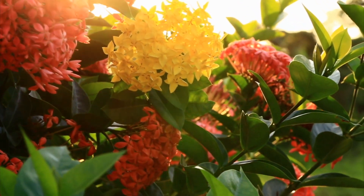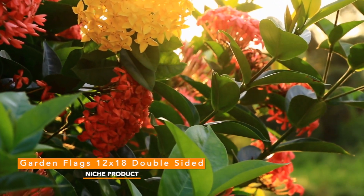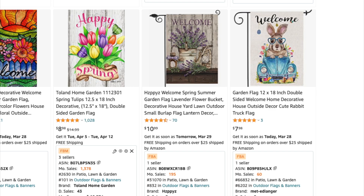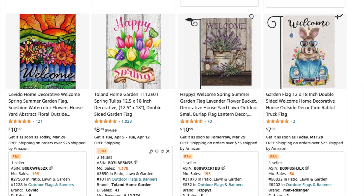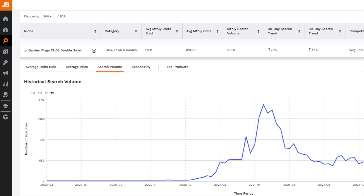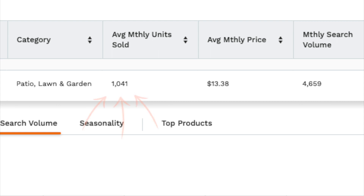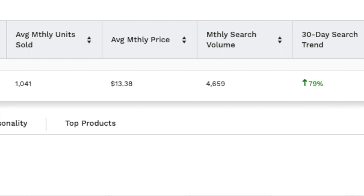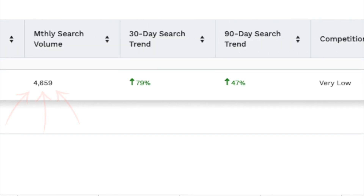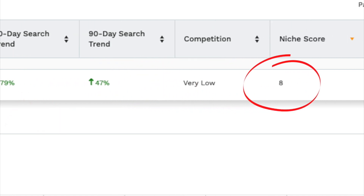The top niche or low-competition product for April is the Garden Flags 12x18 Double-Sided Niche. These garden flags are extremely lightweight and easy to fulfill, making them a product with high profit margin potential. Taking a look at the data for patio and lawn garden products, the average monthly units sold is over 1,000. These sell for around $13 on average, but the most competitive listings I see are selling for $8.98. Monthly search volume is well over 1,000 at 4,659, and the 30-day search trend is at 79%. Competition is very low with a niche score of 8 out of 10.